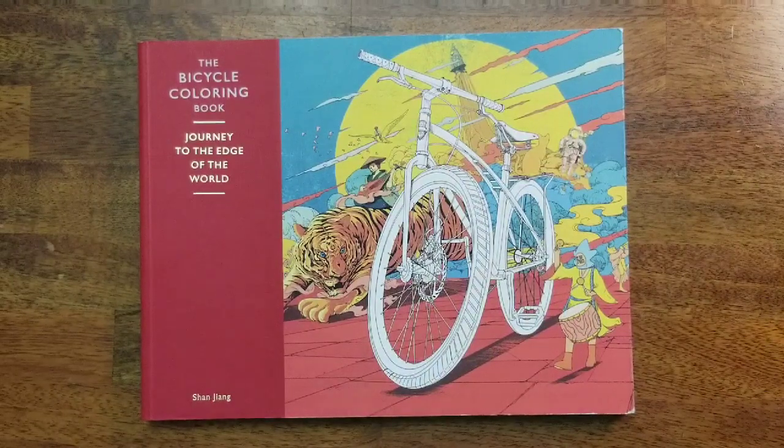Hey beautiful people, it is your girl T and I am back to do Part Two of my coloring book stash. For this video I will be doing all of my books in the B's and C's, so sit back and enjoy because we've got quite a bit to go through.